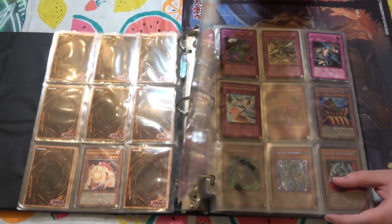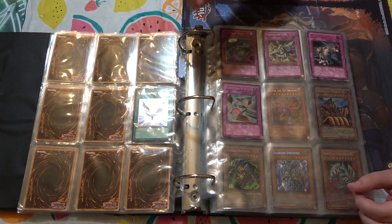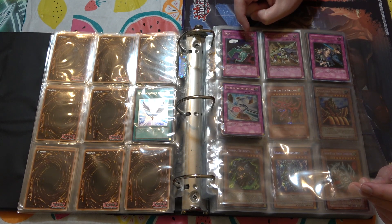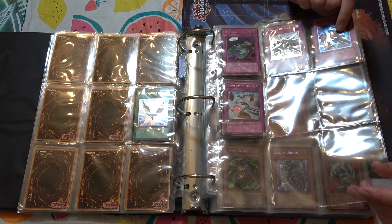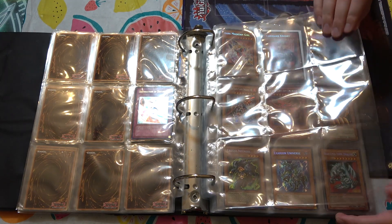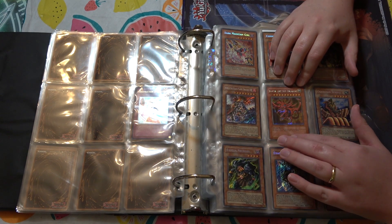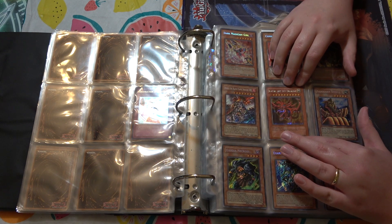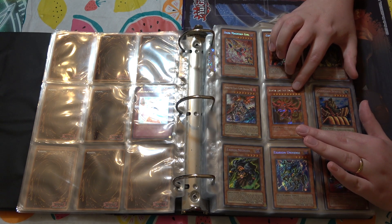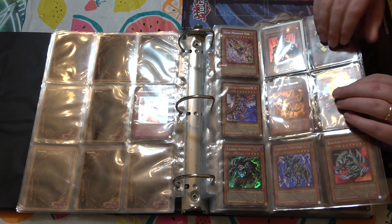Let me get into secret rares here. A couple more — DD Trap Hole, Dimensional Wall, which I think is played in certain formats. So we get the secret rare here, and — is this the original? Yeah. So this is one of the GB1 god cards, which are the really valuable ones and the ones that have more fakes made of them than anything else. This one's authentic obviously, and I may attempt to take it out to show it off if I'm super careful.